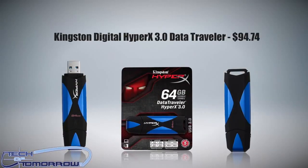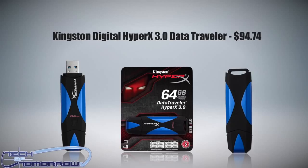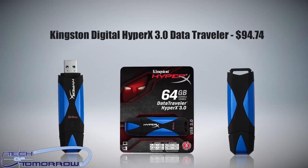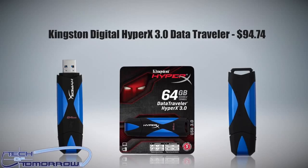Next up, I have the Kingston Digital HyperX 3.0 Data Traveler 64GB USB 3.0 flash drive. This thing is durable and ultra-fast. If you want ultra-fast transfer rates wherever you go, it works seamlessly between a Mac and a PC, and it's a great holiday gift that any tech junkie would love to have.